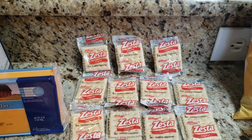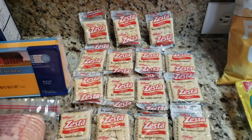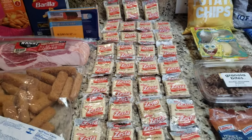Now we're going to get into a lot of crackers. So if you have soup or if you love crackers with peanut butter, looks like my friend is going to be having a lot of peanut butter crackers this month.